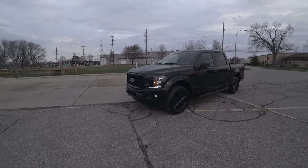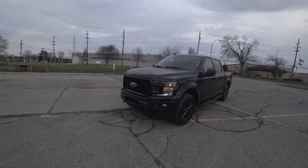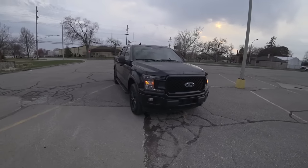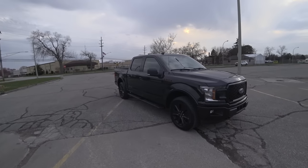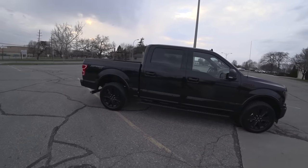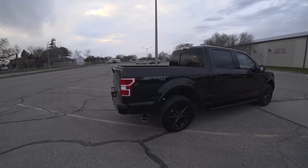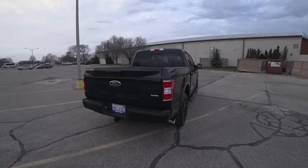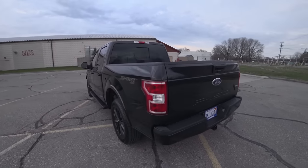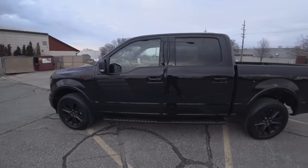Welcome to the channel. This is going to be a quick review of the 2019 XLT Sport Package F-150. If you walked into a dealership right now and wanted to pick one of these up, this is probably what you would find. This is not a custom-order truck — it was just purchased from dealer inventory. That's a good way to get a good deal on one of these.